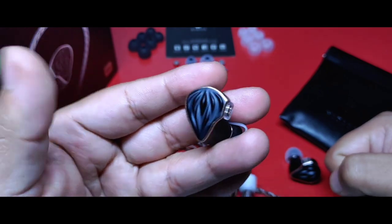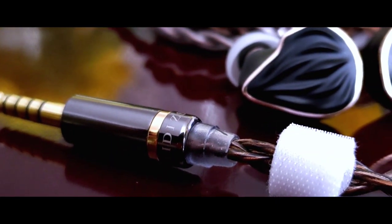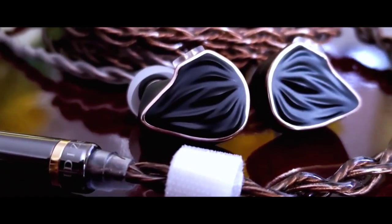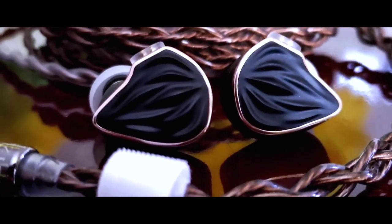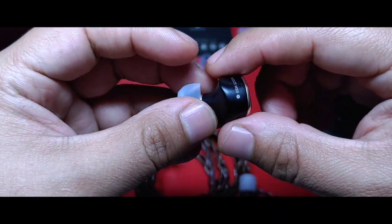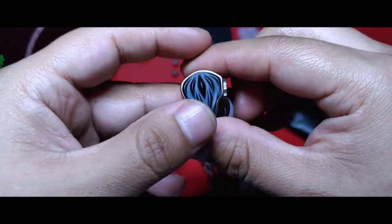El diseño es otra característica que me agradó bastante en este audífono. Saben que a mí me encanta un estilizado sobrio, elegante, refinado. Los MS-3 calzan perfectamente a esta descripción. Construido en una aleación de aluminio, los hace sentir muy resistentes, con una tonalidad negra y bordes dorados en su faceplate. Además tienen un tacto muy bien pulido al ser realizados en técnica CNC. Sin duda los hacen ser auriculares muy bonitos.